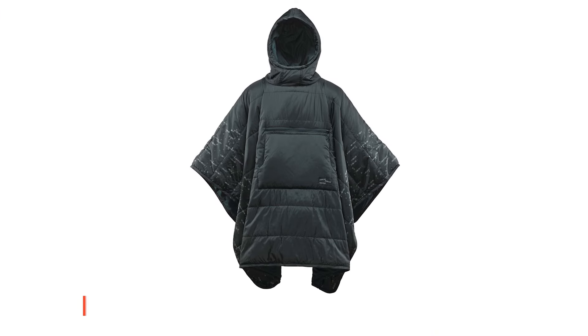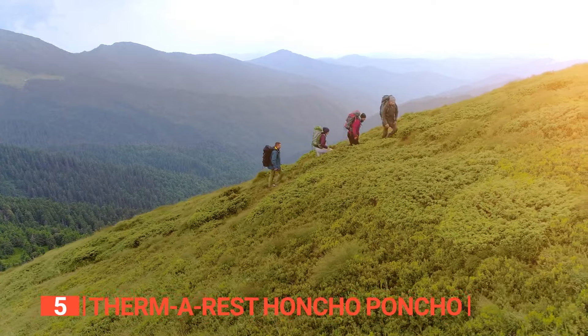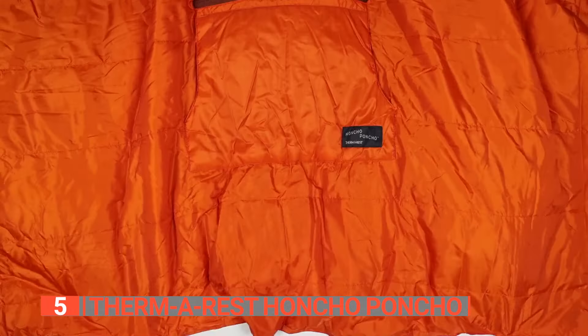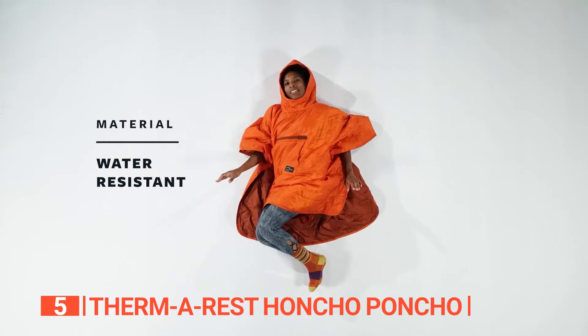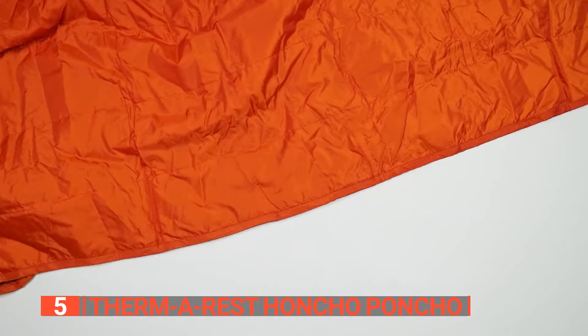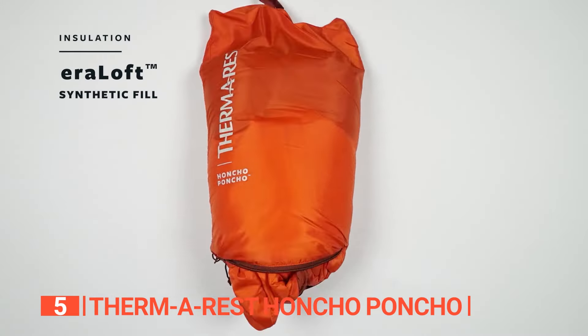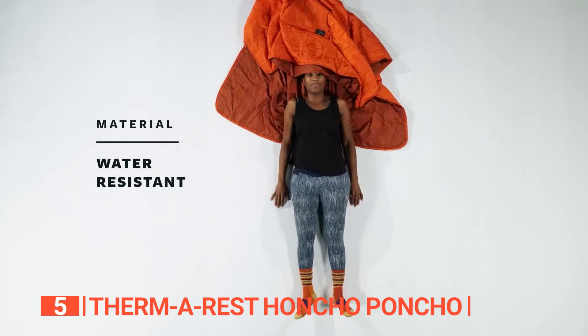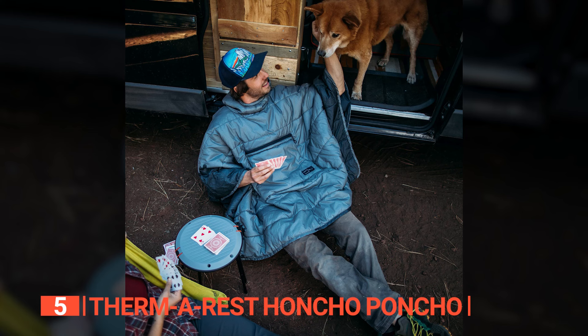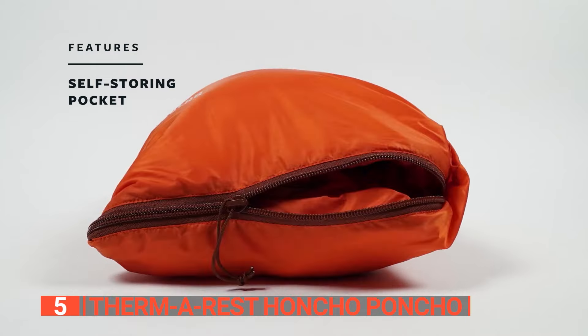The fifth product on this list is the Therm-a-Rest Honcho Poncho. If you're in need of an innovative and versatile outdoor accessory that brings both warmth and style to your adventures, this wearable sleeping bag is the way to go. The lightweight and packable design offers water-resistant comfort like no other. One of the standout features of this hooded poncho is its synthetic insulated Aeroloft insulation. By incorporating hollow fibers, this poncho achieves efficient warmth without adding unnecessary weight. Whether you're wearing it as a poncho or using it as a cozy blanket on the ground, you'll experience unparalleled comfort and protection in any outdoor setting.